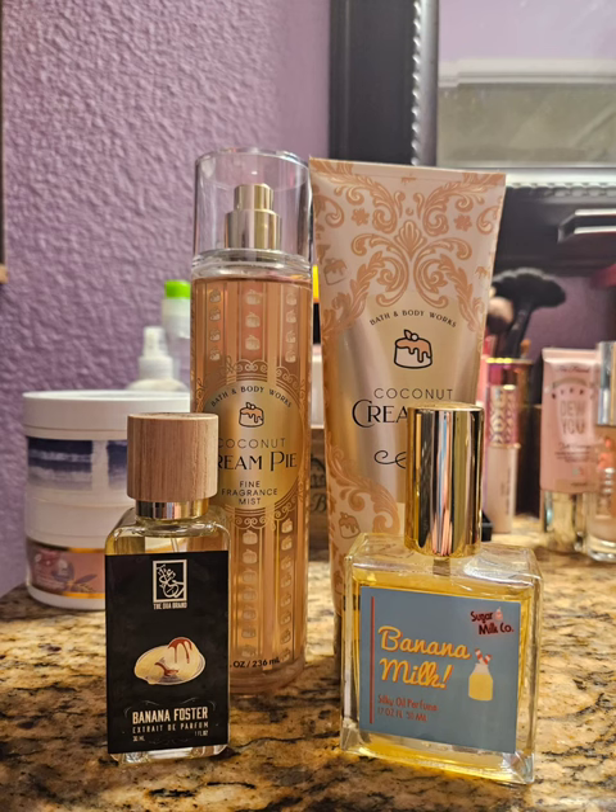My next combo was Coconut Cream Pie, which I adore — it's like the best gourmand coconut scent. You can smell the toasted coconut, the caramel, the pie crust. It is just delicious. If you are a gourmand lover, this is a scent you need. I know it didn't come back this year, which is actually really surprising and shocking because it's so popular. I paired it with Banana Milk Oil by Sugar Milk Co., which smells like a sweet banana with a little bit of spice like cinnamon. On top of that I layered Banana Foster by Dua, which is like a caramel banana. This was delicious — like if Bath and Body Works isn't going to give me a banana cream pie scent, then I guess I'm just going to make my own.